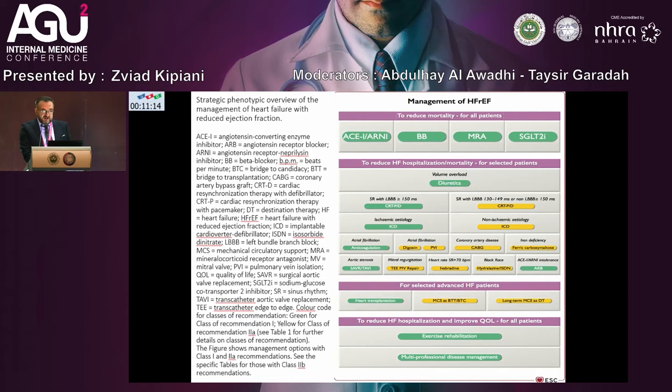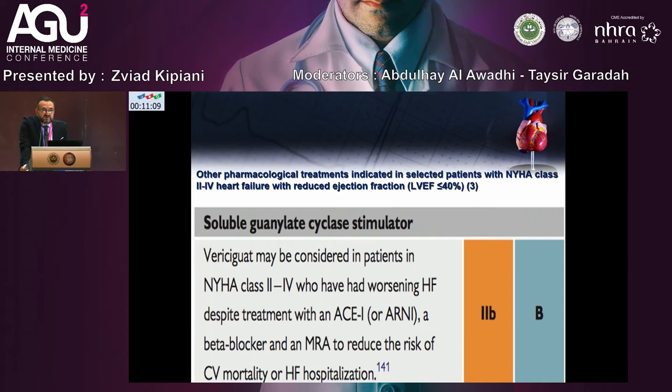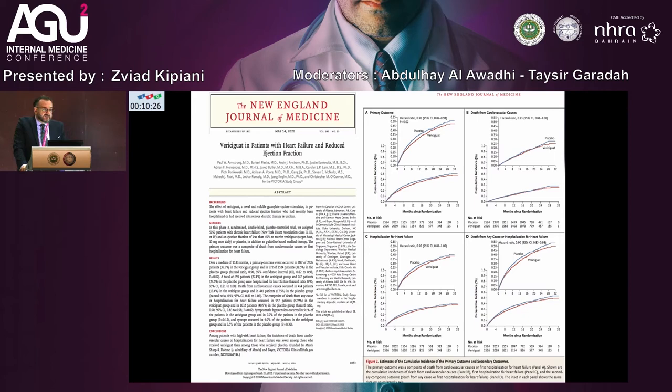Other pharmacological treatments are indicated for selected patients with NYHA class 2 to 4, heart failure with reduced ejection fraction, EF less than 40%: the soluble guanylate cyclase stimulator vericiguat should be considered in patients with NYHA class 2 to 4 who have worsening acute heart failure despite standard therapy with ACE inhibitors, beta-blockers, and MRA, to reduce cardiovascular mortality and heart failure hospitalization. This is a Class 2B recommendation.